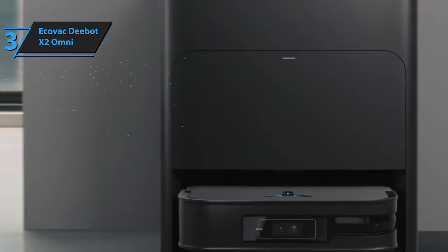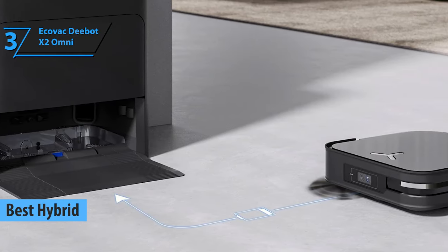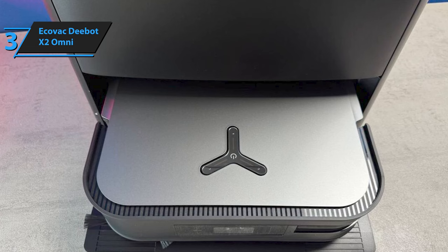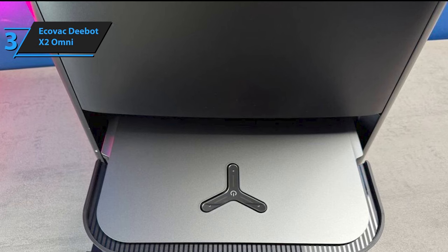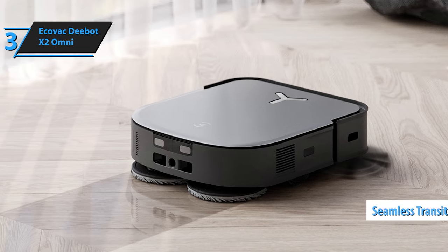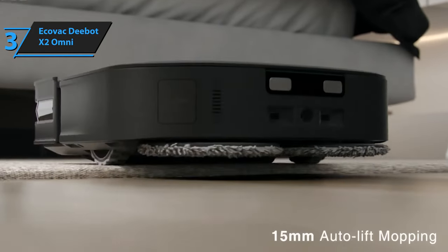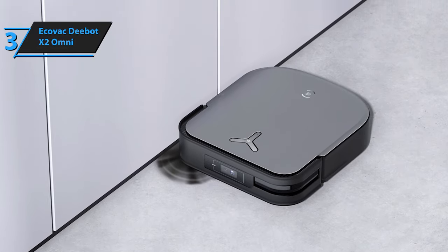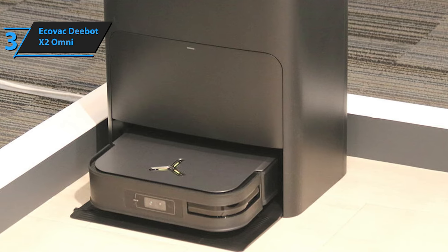Meet the Ecovacs D-Bot X2 Omni, a standout hybrid robot cleaner that sets a new standard for vacuuming and mopping in 2024. With its advanced features and improved design, the D-Bot X2 Omni surpasses its predecessors, offering an unparalleled cleaning experience. This cutting-edge device combines the convenience of a robot vacuum with the efficiency of a mop. One of its most notable features is its ability to seamlessly transition between vacuuming and mopping — a sophisticated mop lifting mechanism automatically raises the mop pads by 0.6 inches when carpets are detected, preventing moisture damage. The base station includes a large-capacity 3-liter dust bag designed to contain up to 90 days worth of debris under normal usage conditions.